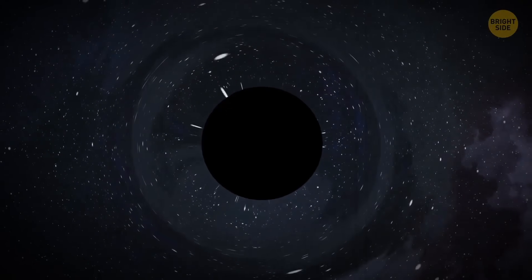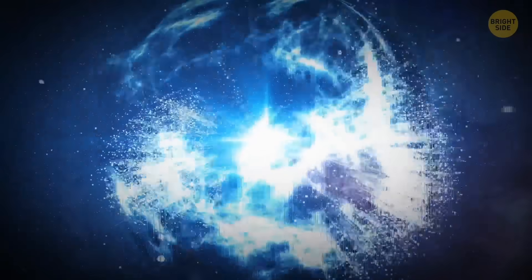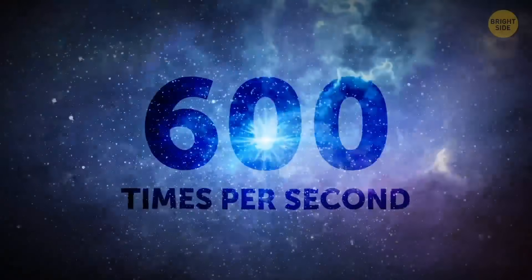A neutron star gets born after a supernova collapses. After birth, it rotates extremely fast — about 60 times per second — but this rate can sometimes grow up to 600 times per second.